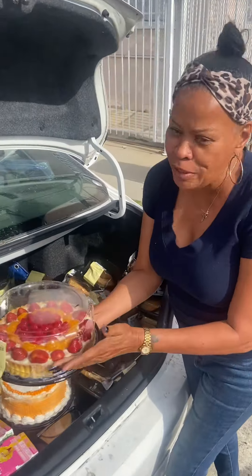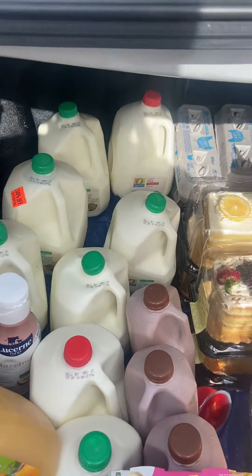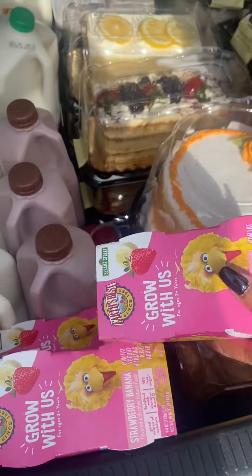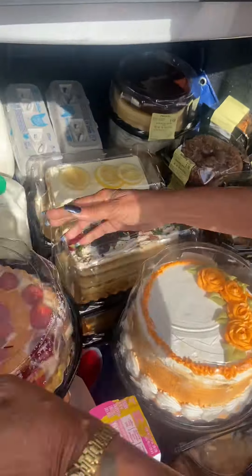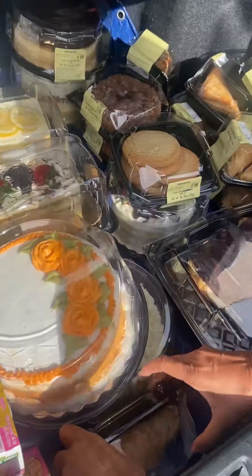Hey guys, this is Sister Jackie and I picked up below this morning. Look at this — we have a tart right here, gallons of milk, eggs, and yogurt for the little children. We have cakes, look at that beautiful tart, look at the cakes guys, carrot cake, and I have turnovers.